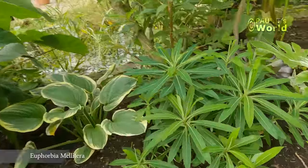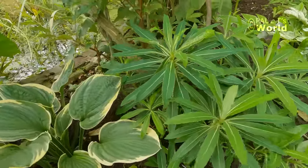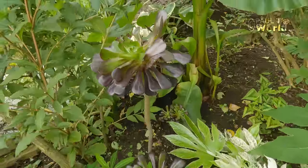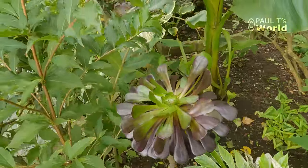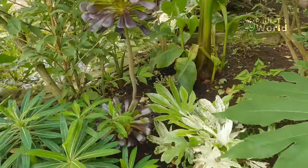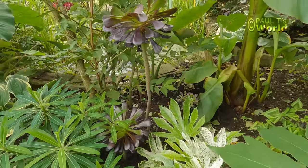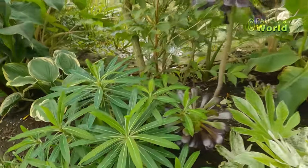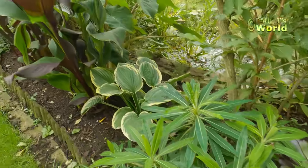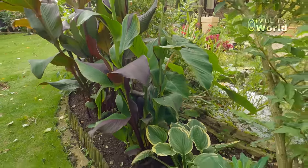This is a Euphorbia mellifera — I was actually given this by a neighbour and it's growing really nicely. I've just planted in the ground some Aeonium Schwarzkopf. I do have some other Aeoniums so I might leave those in the ground — I have overwintered one before in a pot in the garden. The Euphorbia will be absolutely fine, and I'll leave the Cleopatra canna in the ground and see what happens over winter.